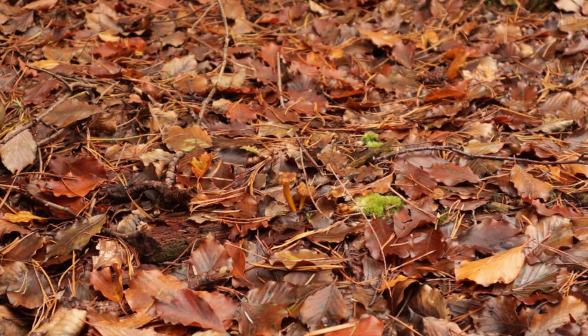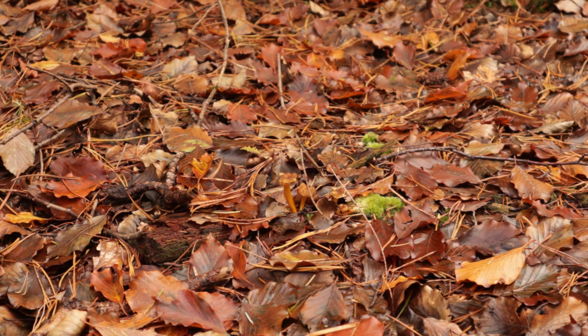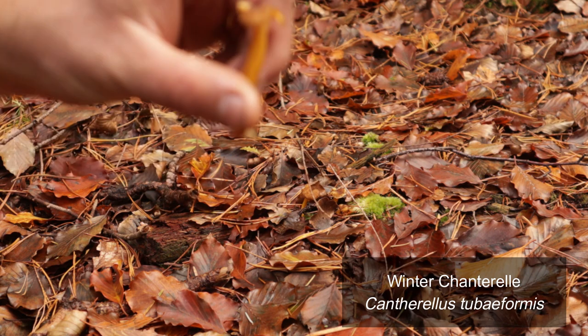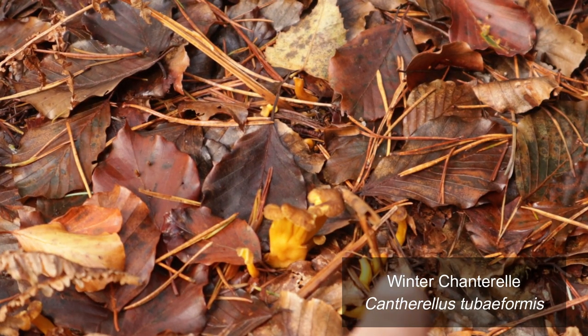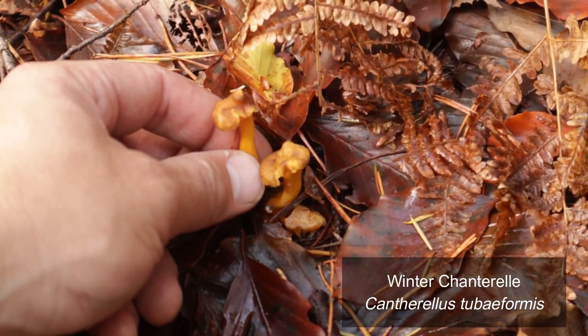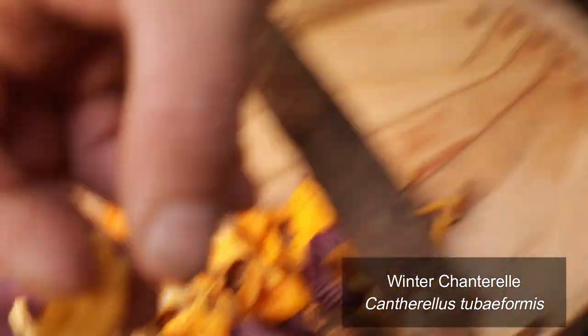We've now come across winter Chanterelles. You might be able to see just how camouflaged they are looking down on this damp, wet day with all the wet leaves on the forest floor. Lee is picking them — one, two, three — beautiful little things. Would you say they've been eaten by slugs? Yes, they may have been — they do come up in quite odd shapes.